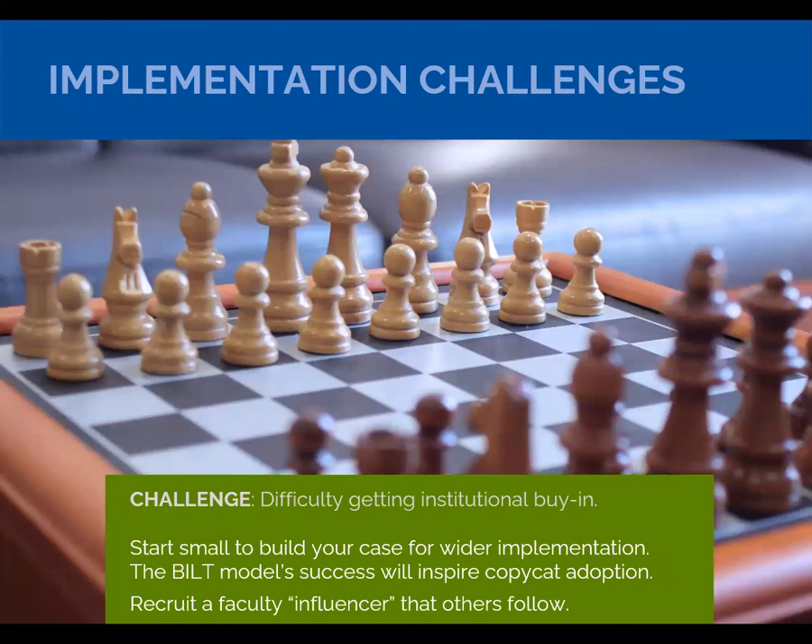Difficulty getting institutional buy-in — start small. Build the BILT for one program, and over time you're going to see incredible success. Colleges I'm working with now who are implementing the BILT for all their technical programs started with one program, and once that program produced results, they expanded to all technical programs. It's also important to have an influencer — whether it be a faculty member, a dean, a vice president, or even a president — who really thinks the process is worth it and helps clear barriers to implementation.